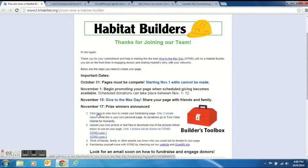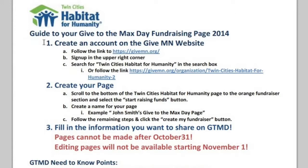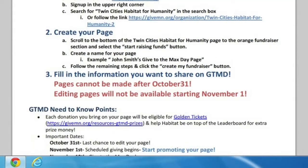We've also included a PDF in this email, which has information and more resources for you to make your page. As you can see, we have three simple steps to create the page. We also included pictures to include on your page, and only one picture will be shown on Give to the Max Day. You can use these pictures we provided or one of yourself.